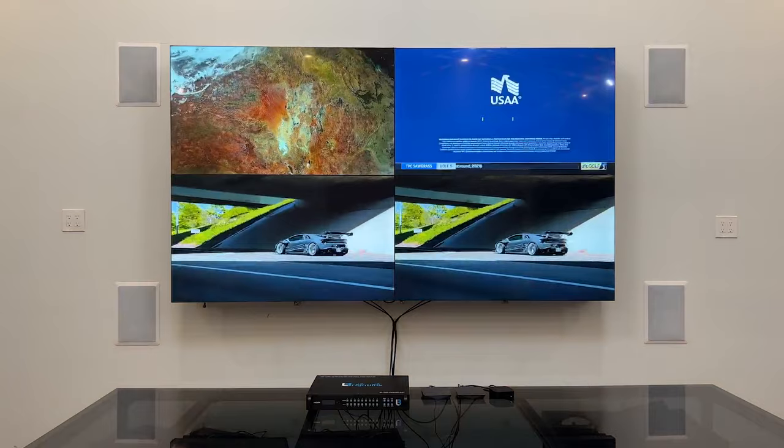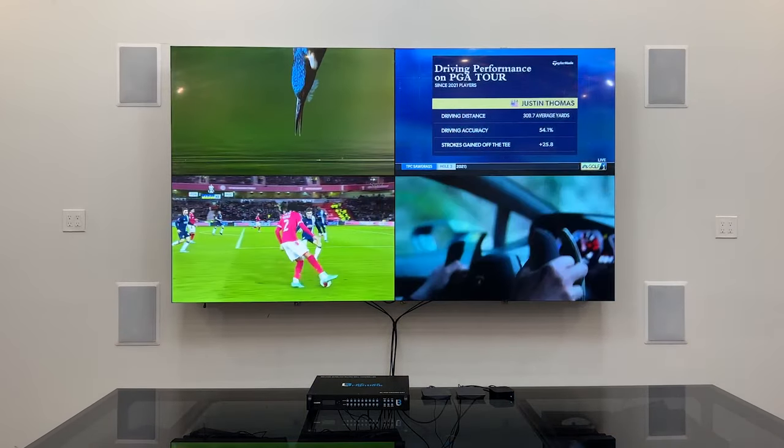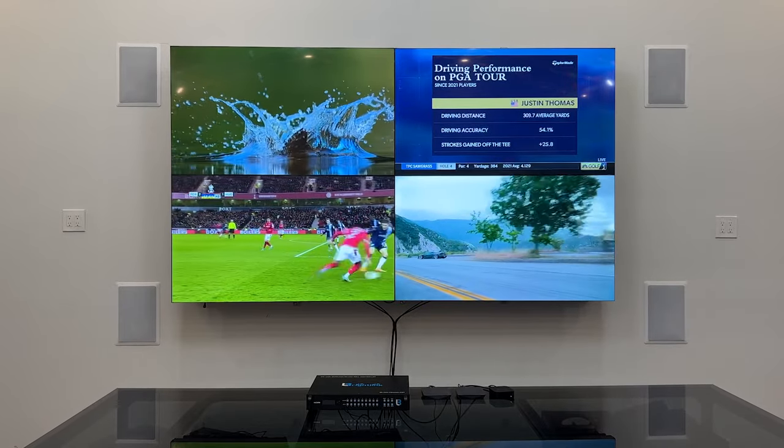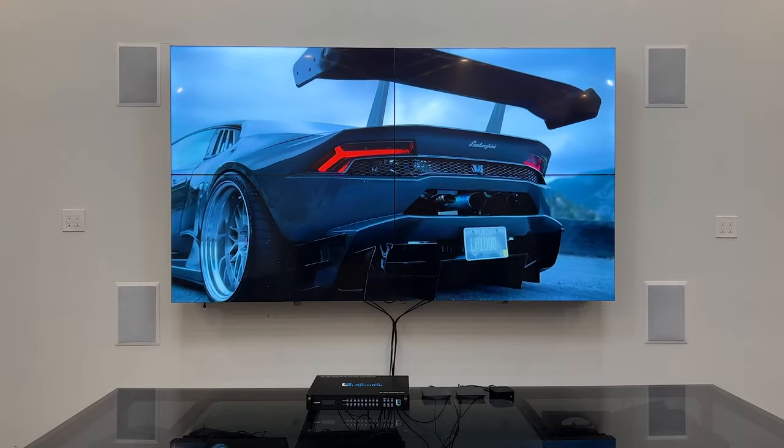However, we do have controllers with multiple HDMI video inputs that allow you to send your video content to each display individually, or choose any one of these video inputs and put it in video wall mode over all your displays.